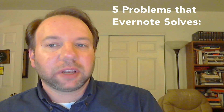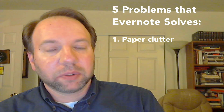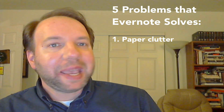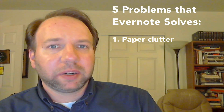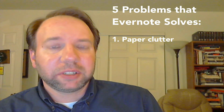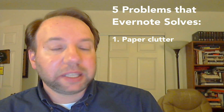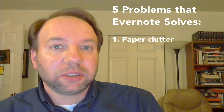Number one is that Evernote solves the problem of paper clutter. Evernote is wonderful because you can scan paper right into Evernote and save it as a searchable PDF, if you have the right scanner. It solves the problem of papers just lying around your office or your house. When we have paper clutter, it creates stress and a sense of anxiety. Whenever you have a clean desk and a neat, clean work environment, it really helps you to be more productive, relaxed, and do better work.